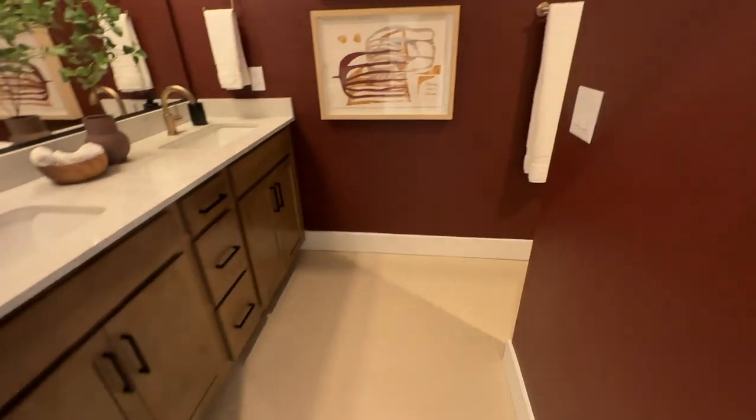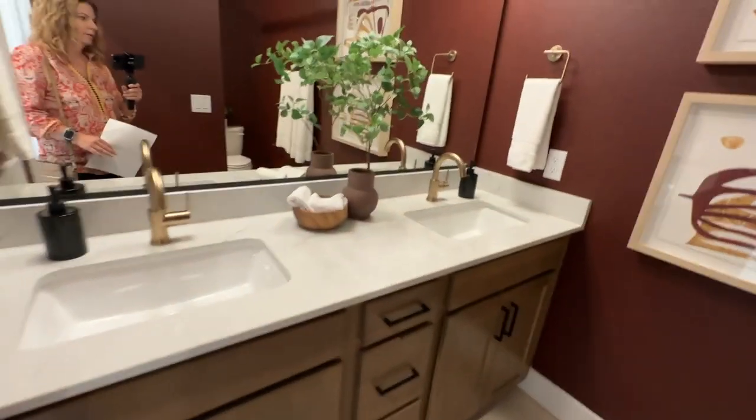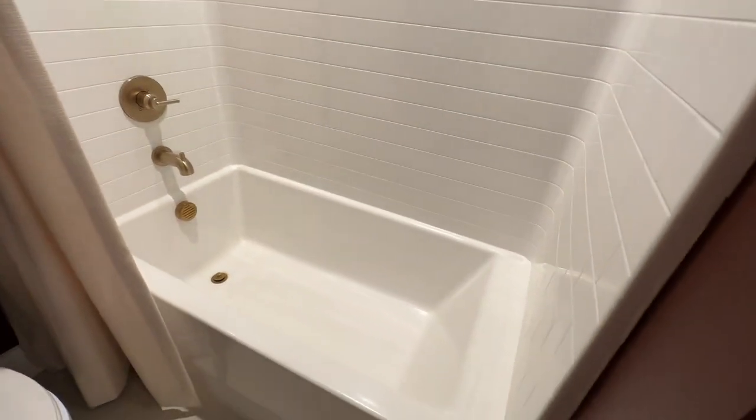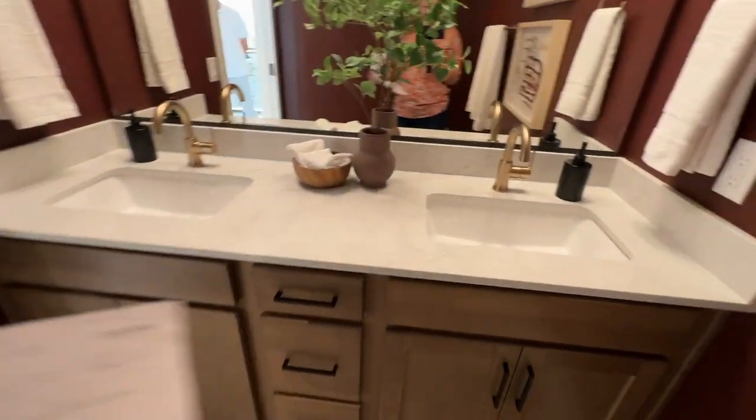Here is the secondary bathroom — it's quite dark. There's a double vanity, but I don't like this color; it makes the space feel smaller. It has the generic tub-shower insert, but having two sinks is an extra cost.